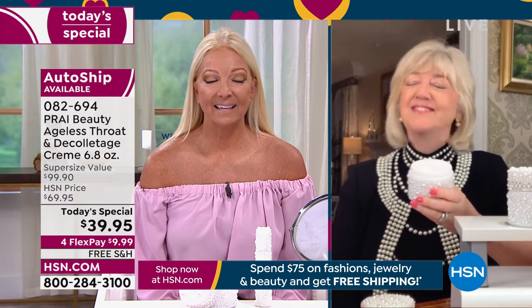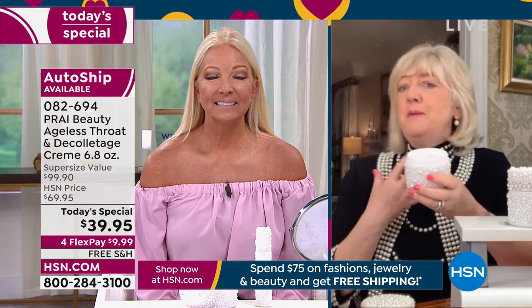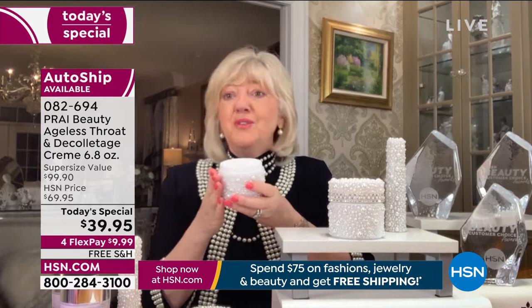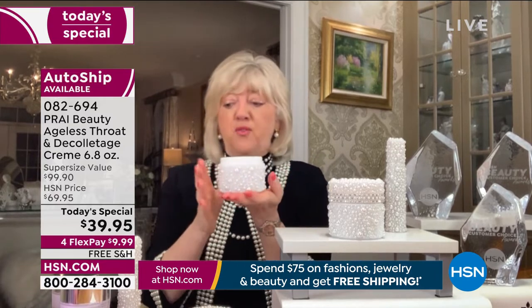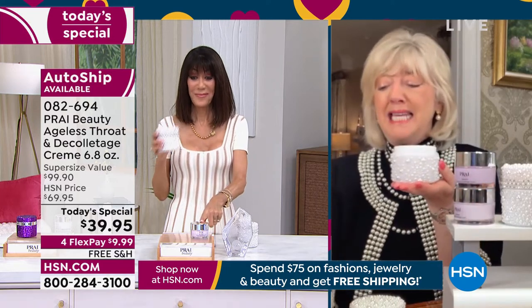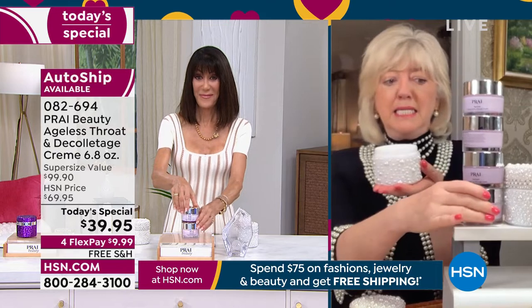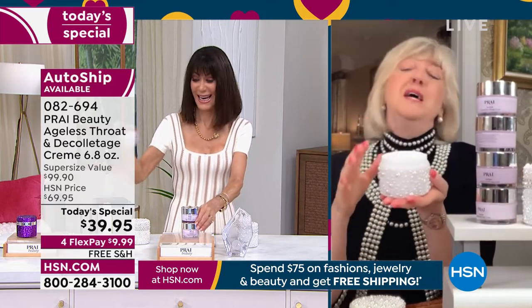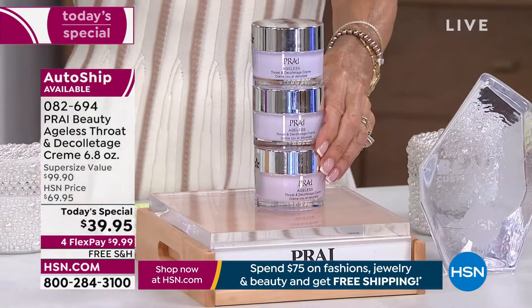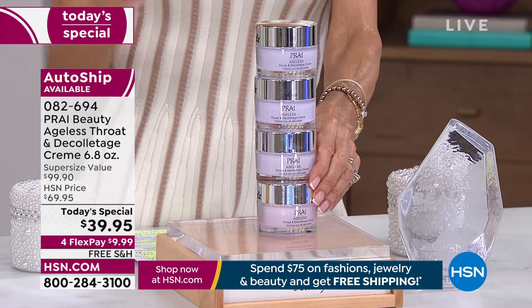Thank you, Regina. We only do this size — this giant four-jars-in-one — here's how many are inside your beautiful Jubilee diamond and pearl jar. It's never ever in the history of Prai at HSN ever been at this price. You've got a three-year shelf life, it's cruelty free — very important to me. No matter what skincare you're using, think about your neck.